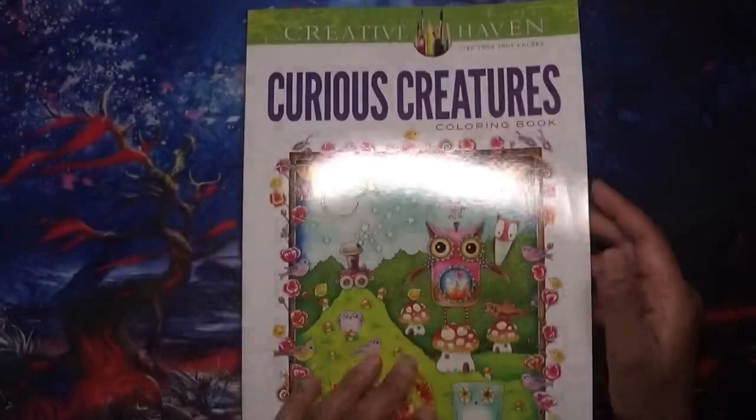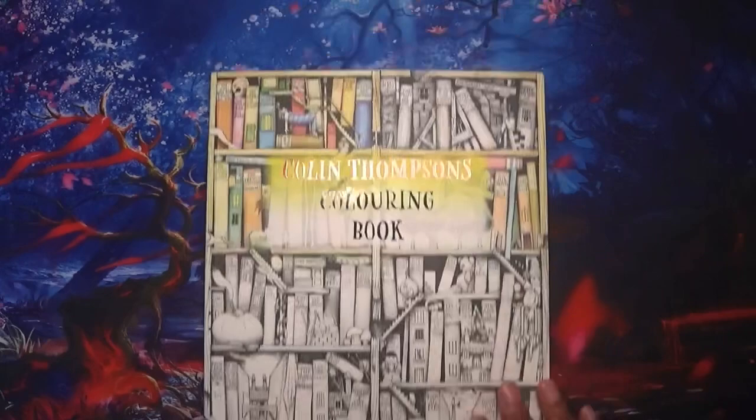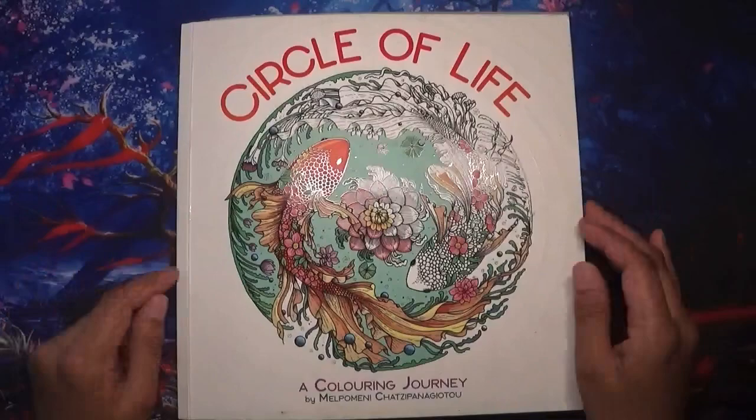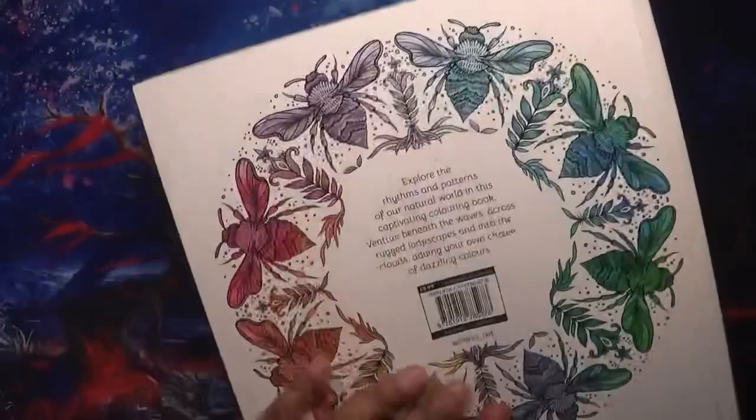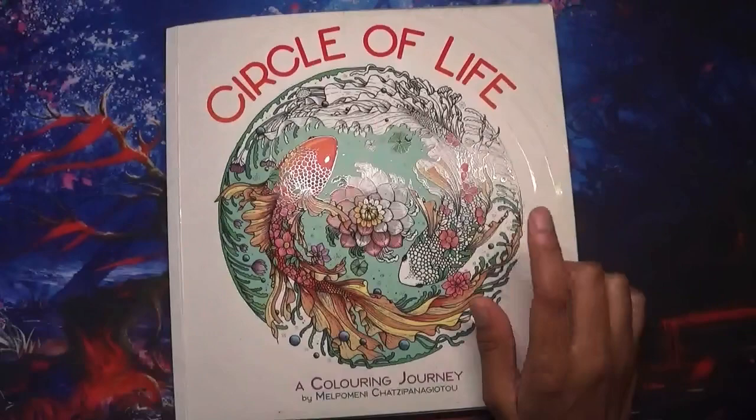Rounding out the ten: Colin Thompson's colouring book is a favourite - his artwork is great. And of course, last but not least, Circle of Life is definitely the number one favourite. The cover is a bit dirty because it gets so much use. I try to do three pages a month in it, and hopefully near the end of the year I'll do a flip of all my completed pages in Circle of Life.